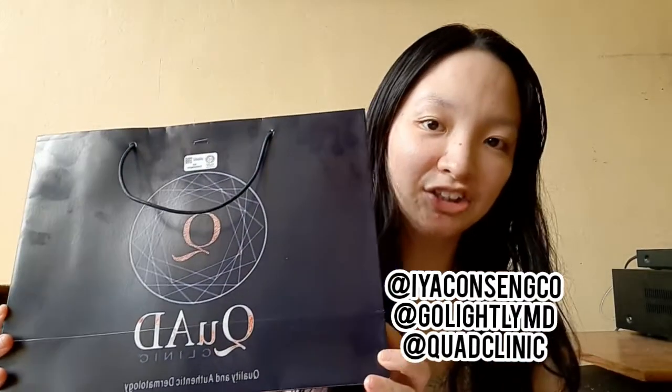Hello everyone, I'm Ia Konsenko and welcome to my channel. Today I will be doing a very quick unboxing of this package that I got from Quad Clinic, and specifically from my very own board-certified dermatologist, Dr. Cheska. So thank you so much, Dr. Cheska, for sending me my care package for today.